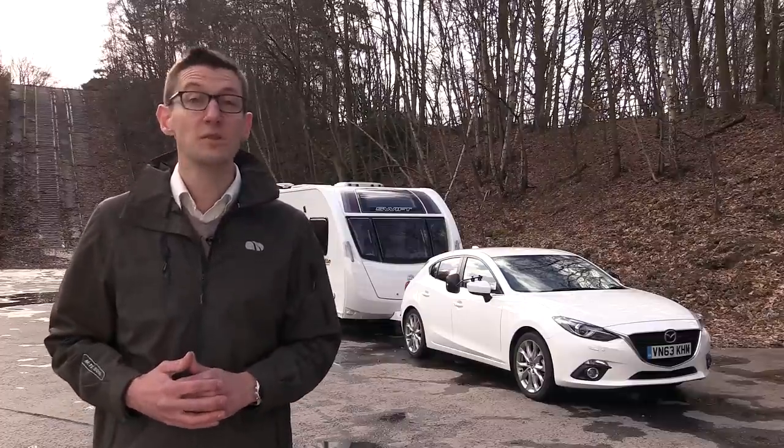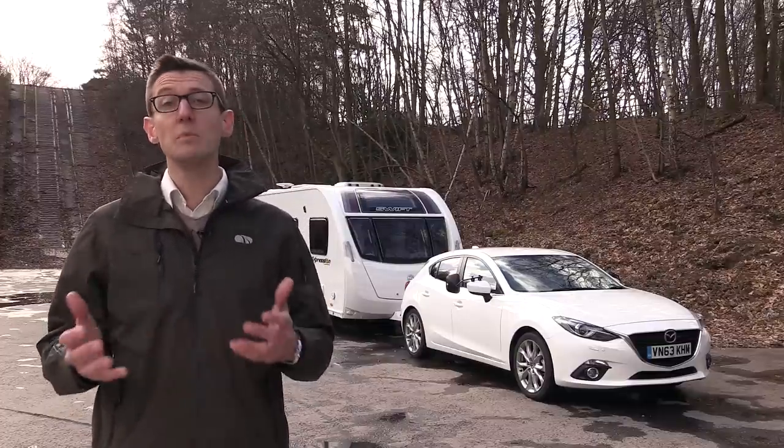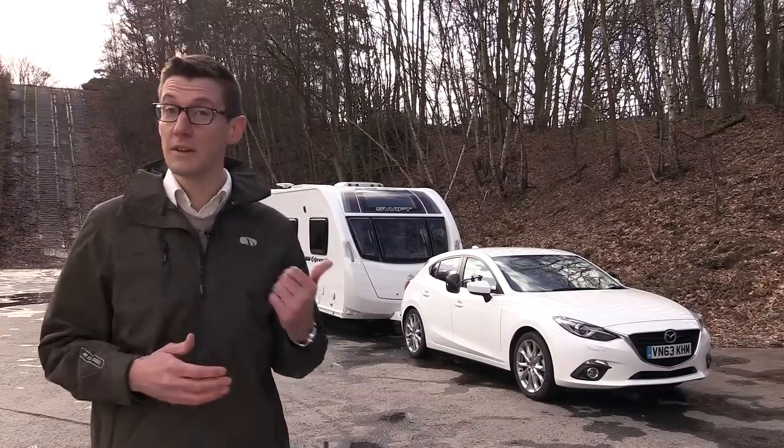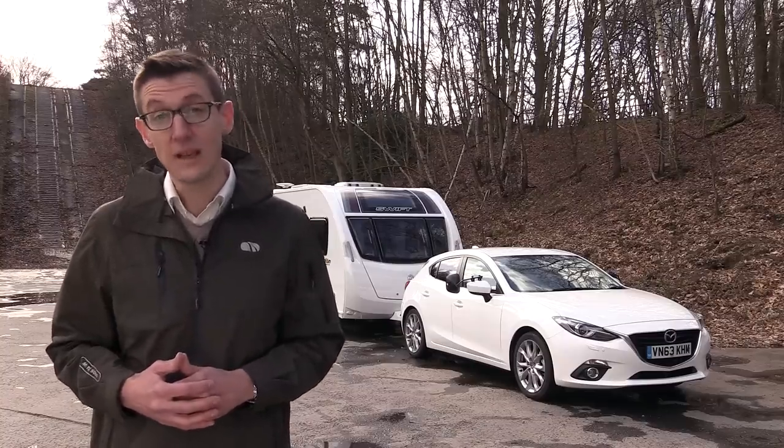Things are looking up for Mazda. After several years of lacklustre sales, the company is now one of the fastest growing car brands in Britain. And with new models like the Mazda 3, there's no sign of that slowing down.